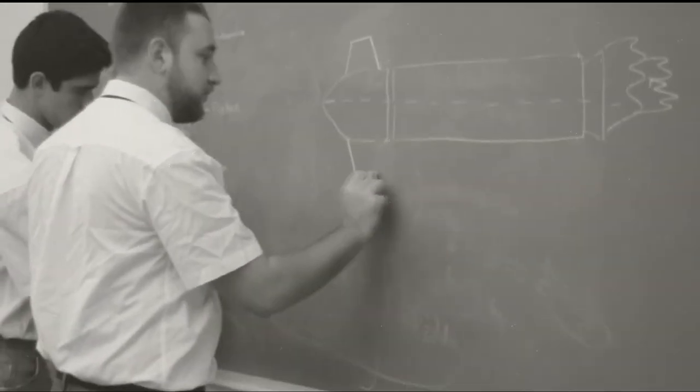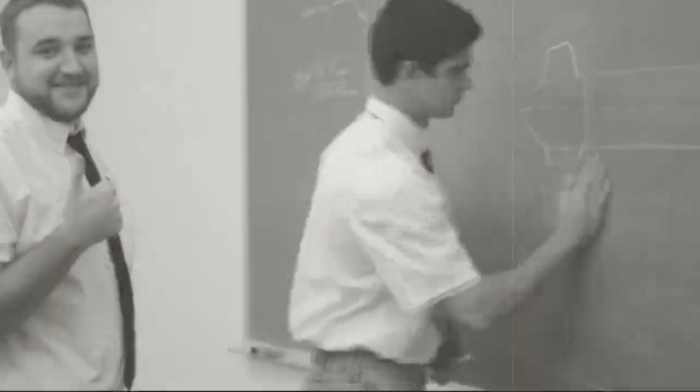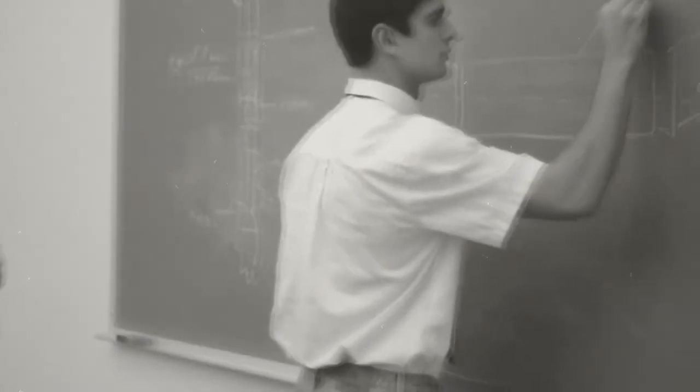Adrian is helping Murphy with a conceptual design at the blackboard. Looks like Murphy is having some trouble with the fins.